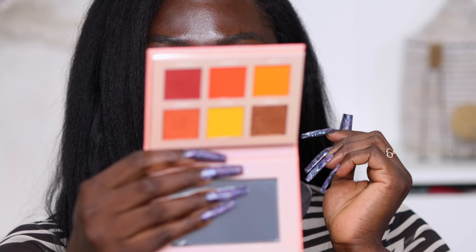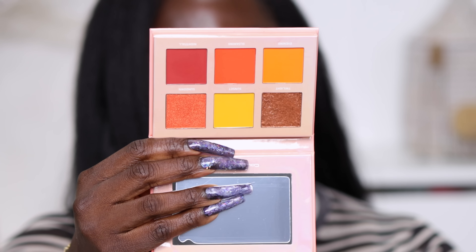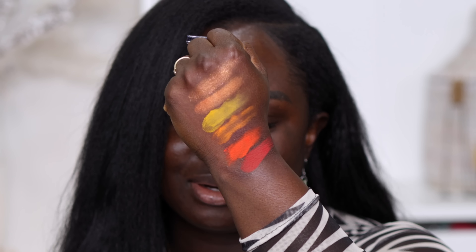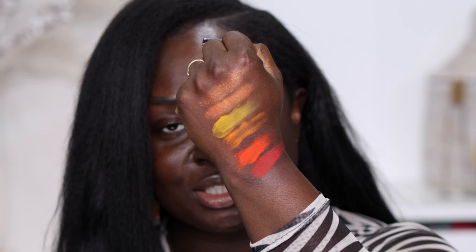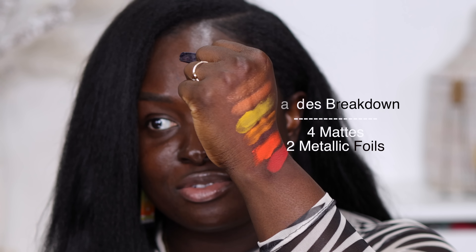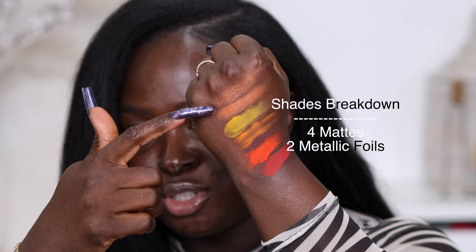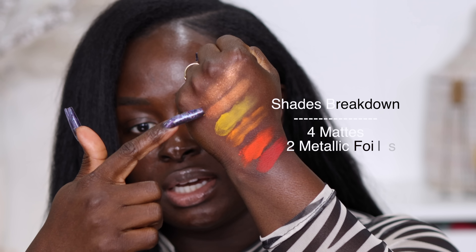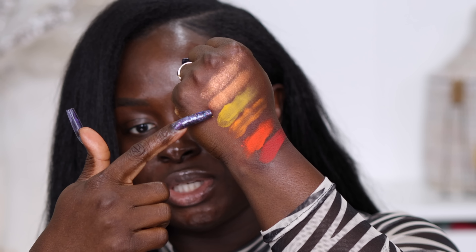Next we have the Sunset Chic palette. This is what it looks like on the inside — it's a very rustic shade palette. Don't blame me that these swatches aren't coming out as you've seen on professional swatchers, because I am not a professional swatcher. This is the first shimmer shade — it's a glitter-based kind of shade. This is a true shimmer shade, and these are the rest of the matte shades.